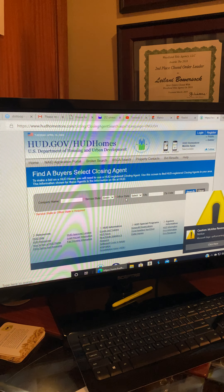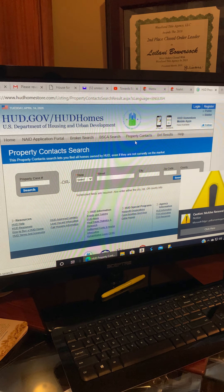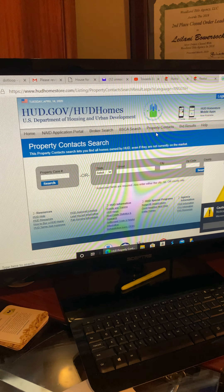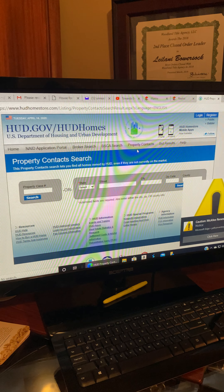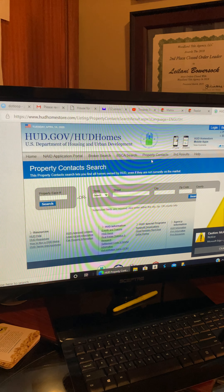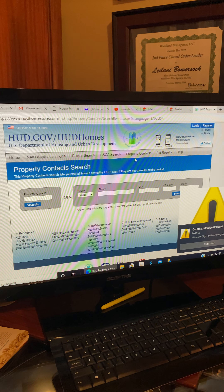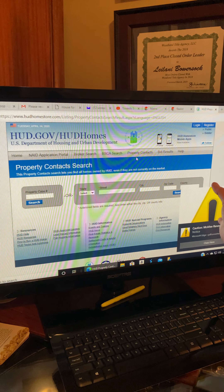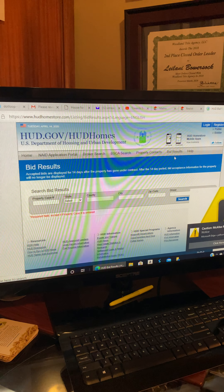Property contacts is a newer menu item and a great tool. You can search by state and street address to find properties owned by HUD that aren't on the market yet. Some foreclosures can take up to a year to hit the market. If it is an FHA HUD property, it will come up even if it's not listed yet — so you'll know they own it and it's coming to market in the future.